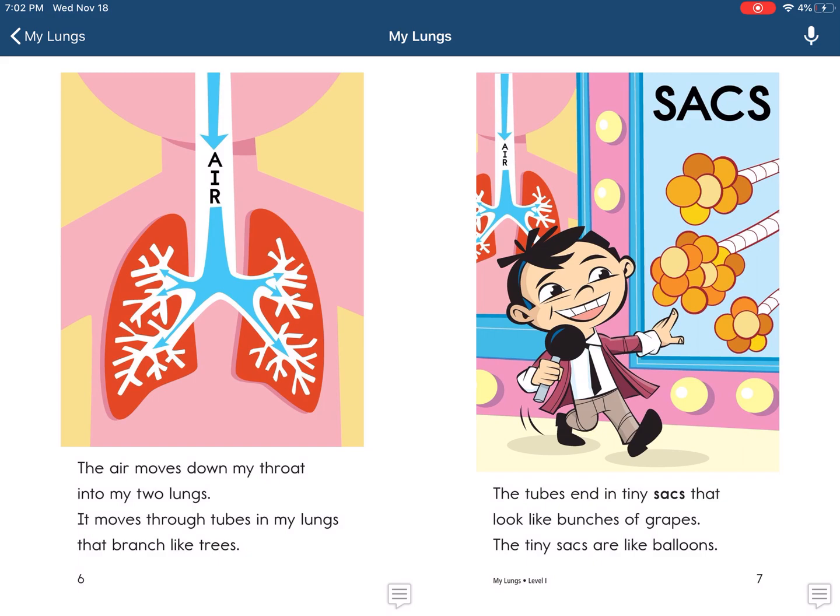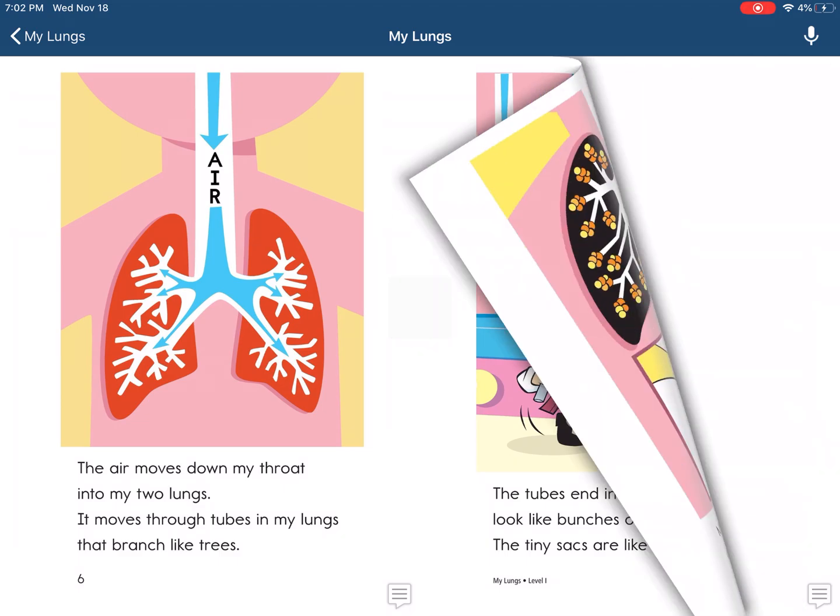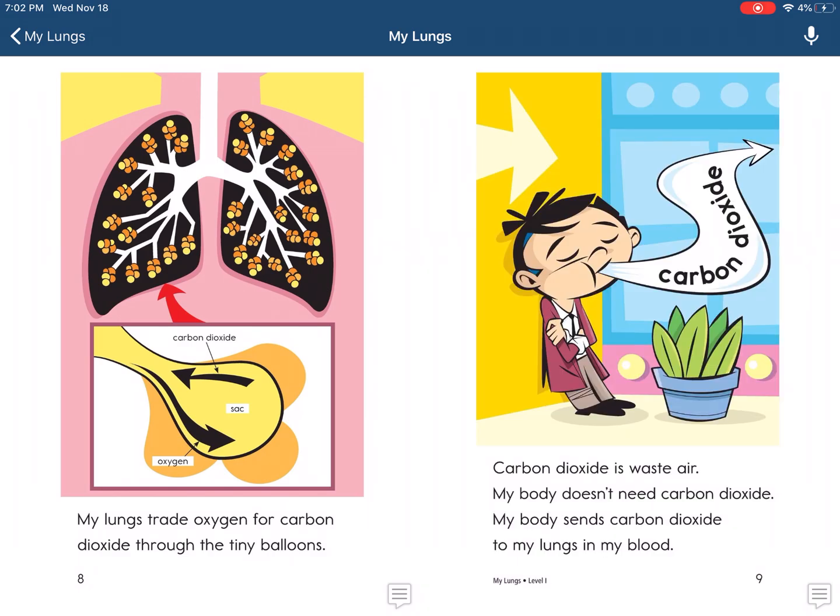The air moves down my throat into my two lungs. It moves through tubes in my lungs that branch like trees — it looks like the roots of a tree. The tubes end in tiny sacks that look like bunches of grapes.